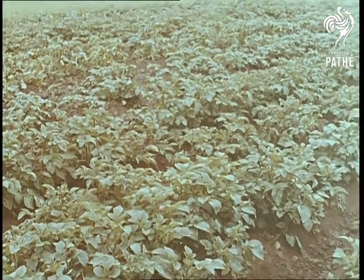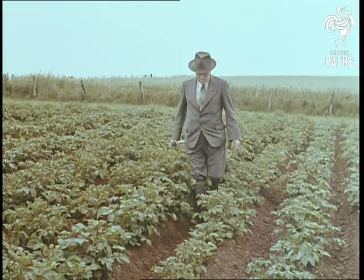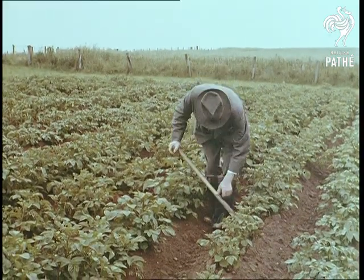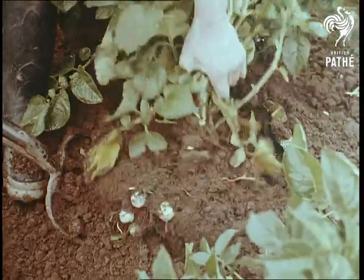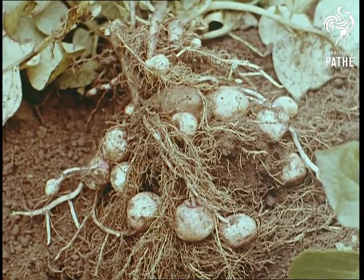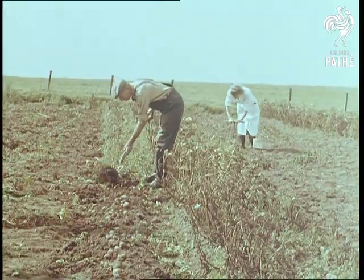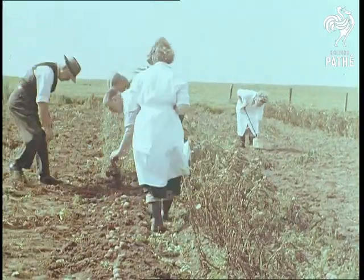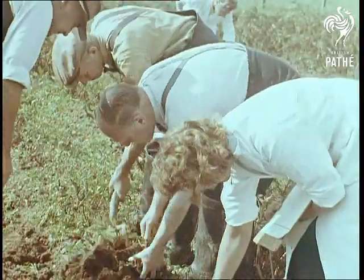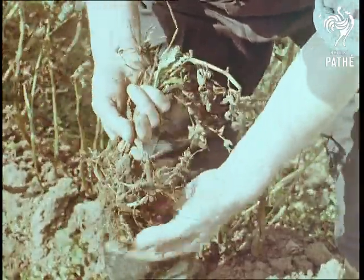Tests on a field scale show that this treatment gives an average reduction of 79% in the number of eelworm cysts attached to the potato roots. This reduction is enough to bring an economic increase in yield — worth at least three and a half to four times the cost of treatment — on soil with one cyst or less per gram of soil. It is very important to know the level of eelworm infestation of the soil before giving treatment, and the advisory services should always be consulted first. The diluent used with the YOM dust is so light that a cubic foot weighs only 10 pounds, so at most little more than one hundredweight per acre is needed. Here, in contrast, is a crop from untreated soil.